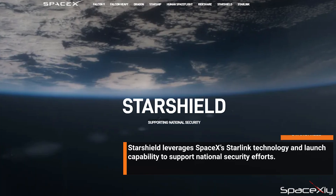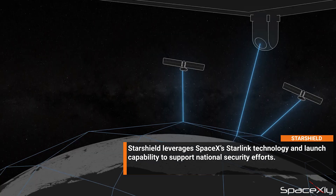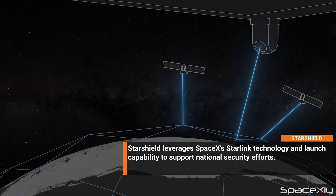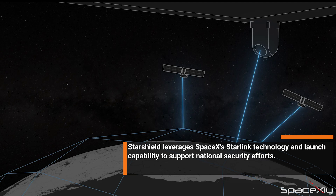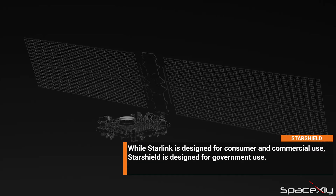SpaceX has rolled out a new business line called Starshield. The business unit, according to SpaceX's official website, will focus on national security using the existing Starlink technology. While Starlink is intended for consumers and commercial uses, Starshield is designed for government use, the website says.